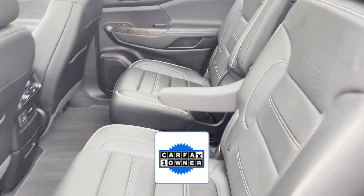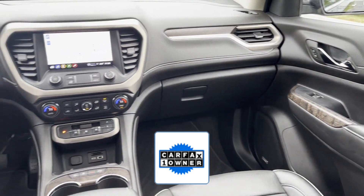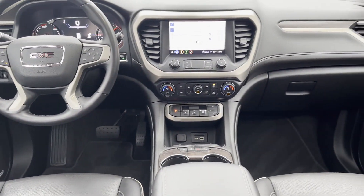As a Carfax one-owner vehicle, enjoy extra advantages such as having less normal wear and tear. This stylish, long-lasting ride won't last long, so hurry!